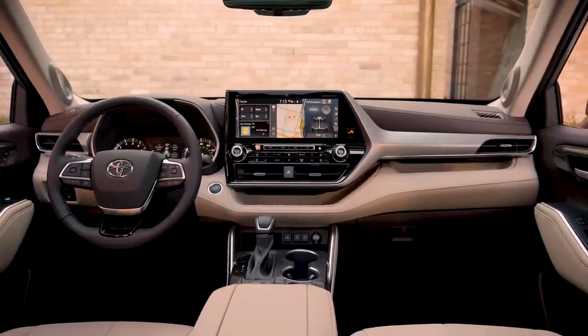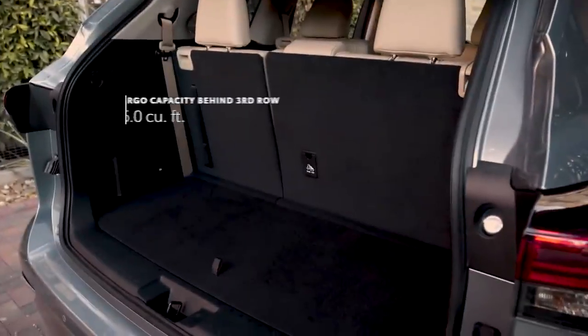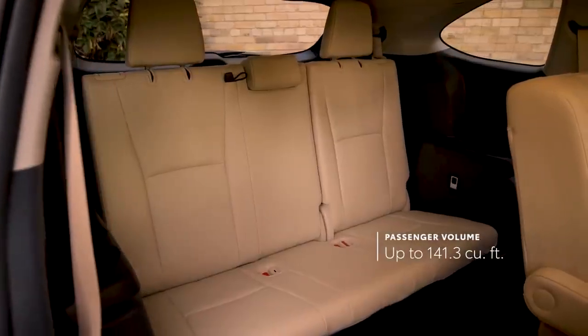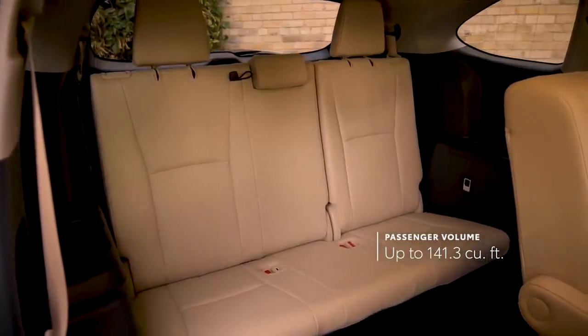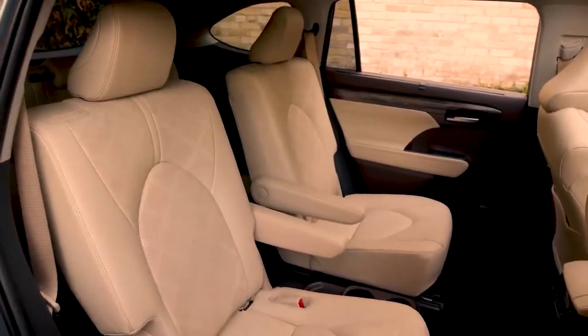Like the exterior, Highlander's interior benefits from the TNGA platform, which helps deliver improved cargo space behind the third row, as well as impressive passenger room in both eight- or the available seven-passenger seating configuration, the latter of which now comes standard for Highlander's hybrid grades.